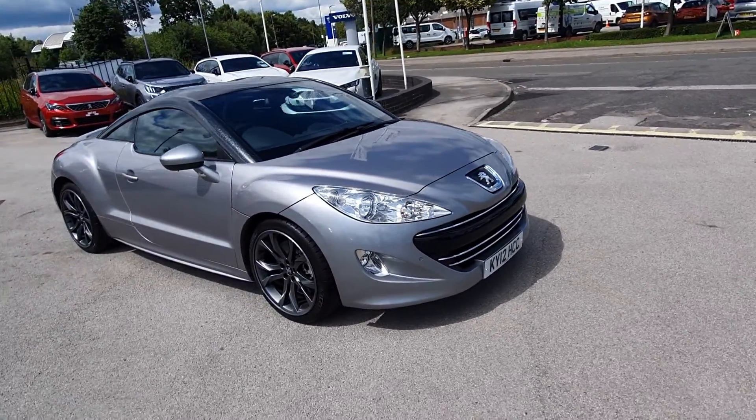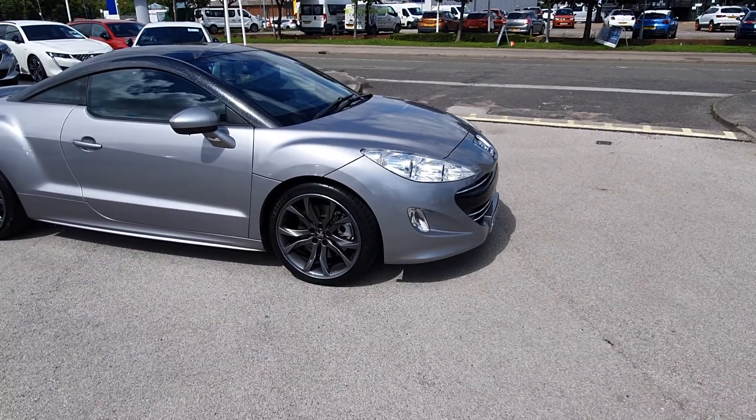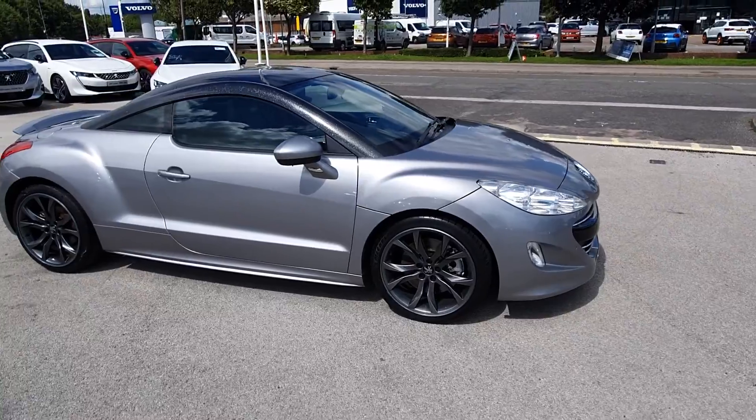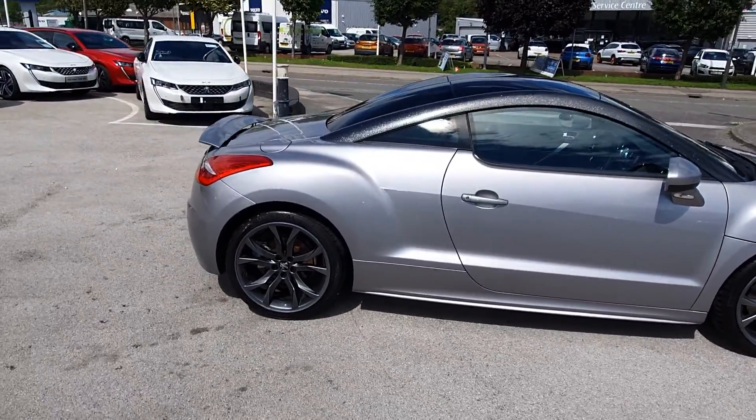It's a really nice botanic silver with a black roof. It has large titanium alloys as well which sets it off really nicely and makes it look really sporty. The coupe look goes throughout the whole car.